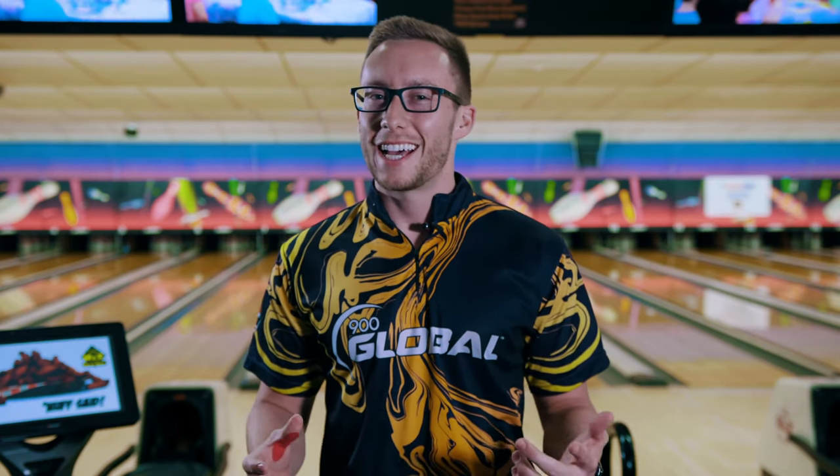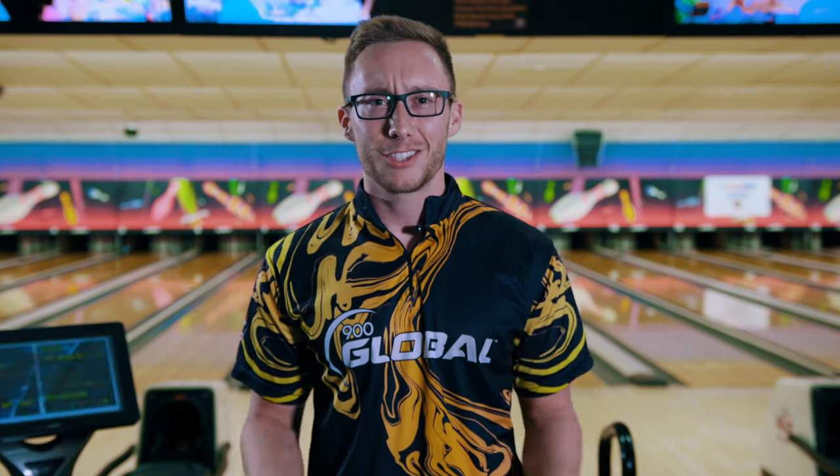What's going on guys? My name is Bradley Painter. I'm a 900 Global staffer. Today I'm going to be showing you the newest releases from 900 Global, which come out on August 28th of 2020. This includes the Afterburner, the Honey Badger Revival, the Aspect, and last but not least, the Volatility Torque. So let's get started.